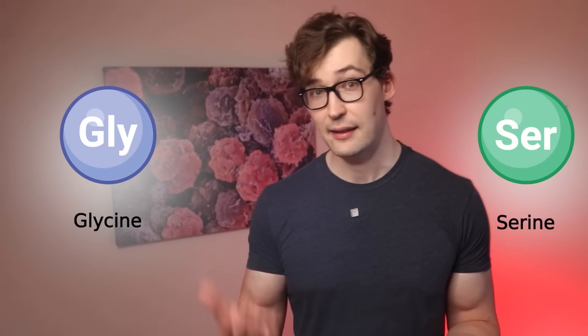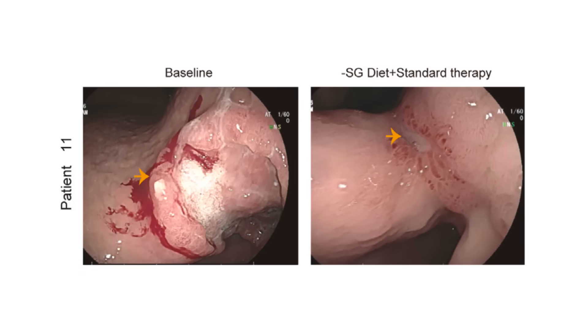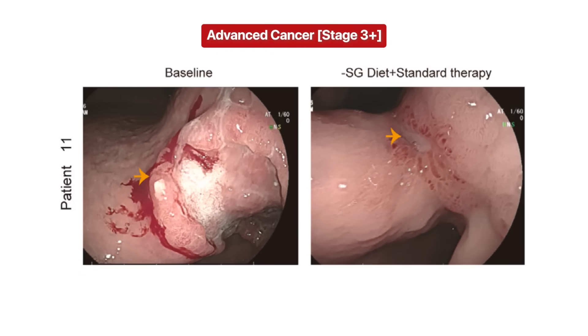Even with all this excitement and brilliant science, there's a lot of context to apply here. These two amino acids are serine and glycine, and this image comes from a person dealing with cancer — quite advanced cancer, usually solid tumors that were stage 3 or higher grade.